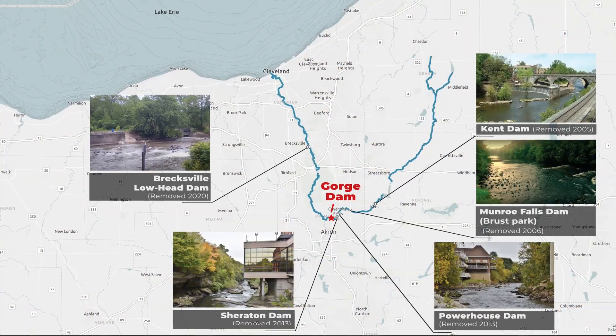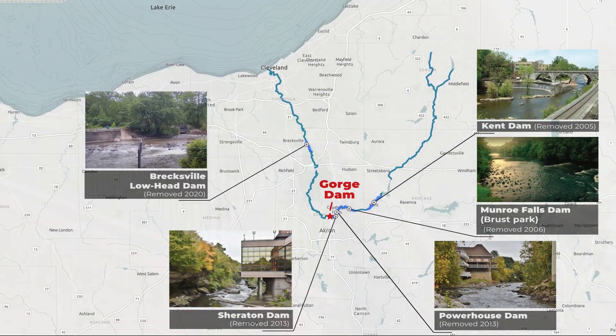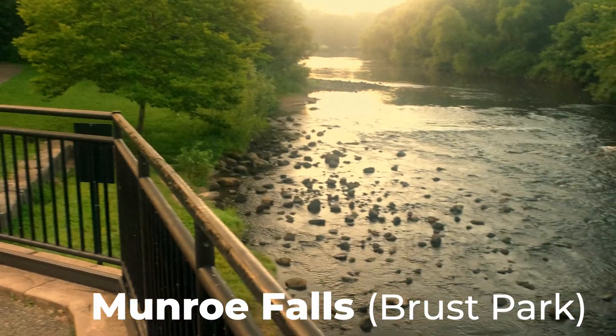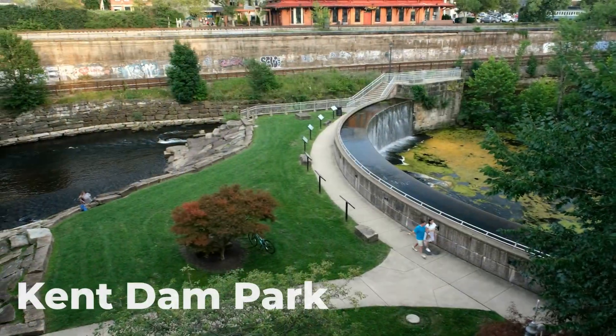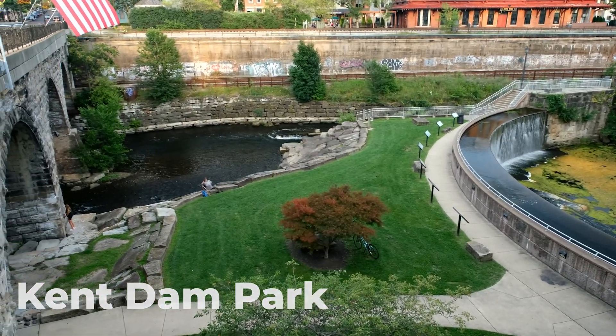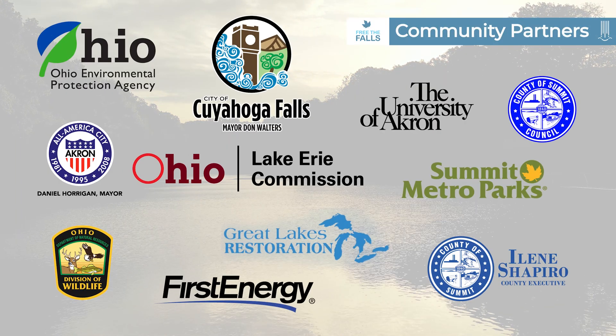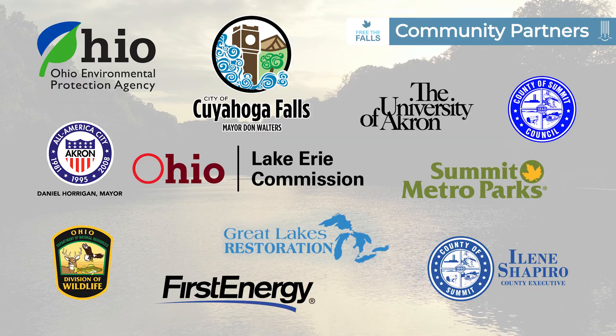Five other dams have already been removed on the Cuyahoga, resulting in nearly 10 miles of restored river. And what's good for the fish is also good for the people. These projects helped improve quality of life and drive economic development along the riverfronts in these communities over the past 10 years. That's why a large group of community partners have joined forces to free the falls at Gorge Metropark.